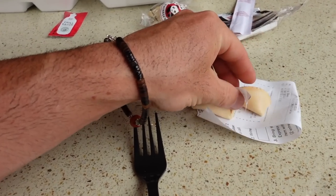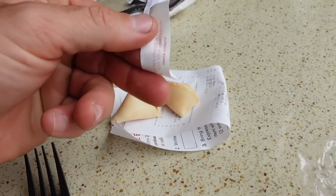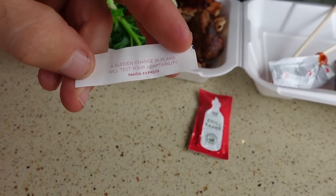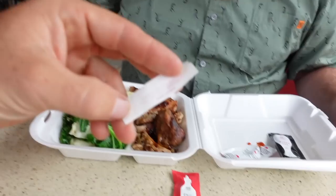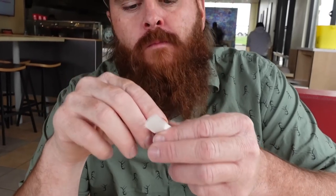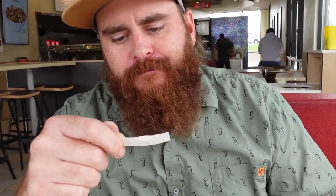Is there a rule for the fortune cookie — do you gotta eat it before or else your fortune doesn't come true? Okay, so this fortune is for my next shed antler hunt. 'A sudden change in plans will test your adaptability.' So maybe I'm going to a ridge thinking it's a hot spot, it's not, and I gotta adapt. Brown town — worst shed fortune ever. What's yours? 'Your vibrant personality lights up the room.' Ain't that the truth — not really a fortune but whatever!